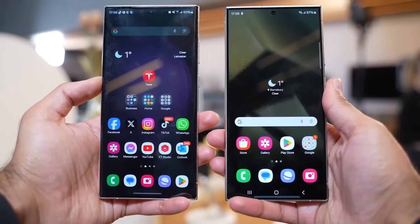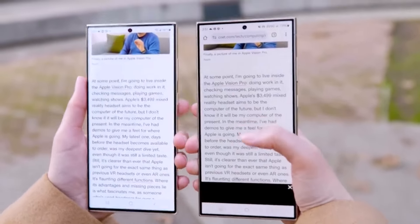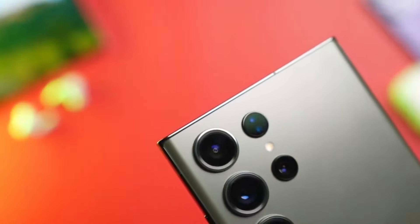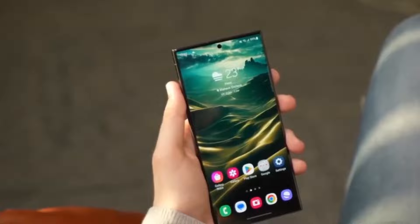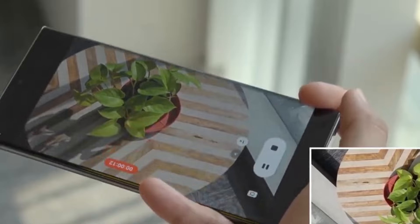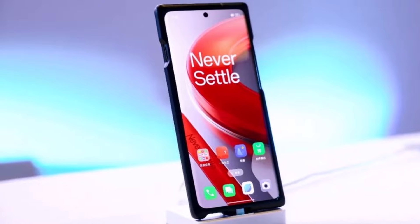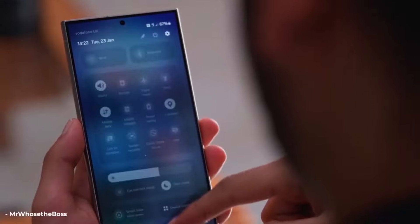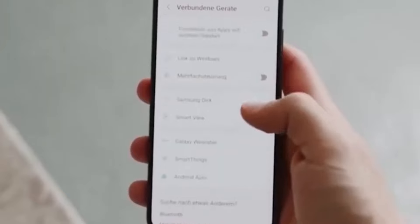The Galaxy S24 Ultra showcases an enhanced display compared to the S23 Ultra, thanks to an updated coating from Corning. Constructed with highly efficient materials, it provides superior color accuracy and a peak brightness of 2,600 nits. Samsung, renowned for its top-tier phone screens, continues this trend with the S24 Ultra, with Samsung's M113 panel remaining superior to competitors like the Bose X1 panel.